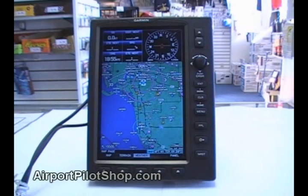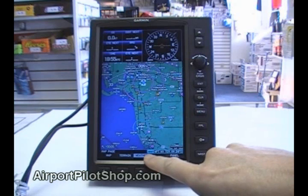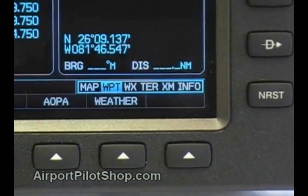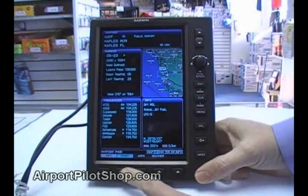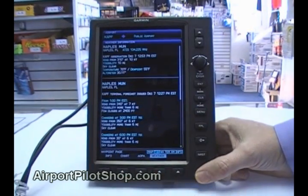The GPSMAP 696 is organized around the pages displayed at the bottom of the screen. The map page has your primary moving map — this is where you spend most of your time while flying. The waypoint page is used to look up airport information, charts, AOPA airport directory information, and your waypoint's weather.